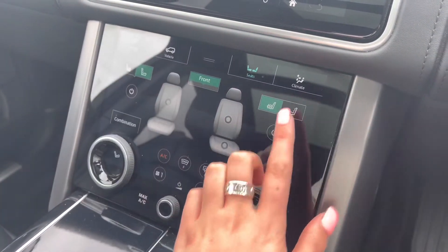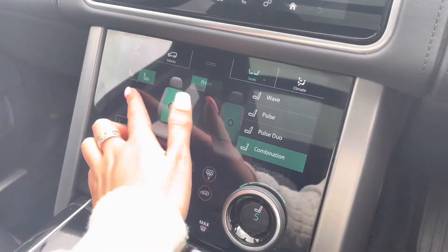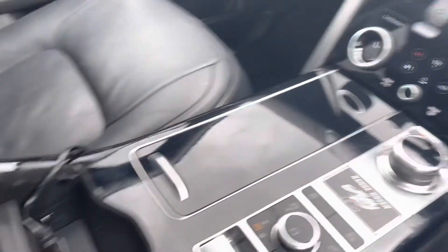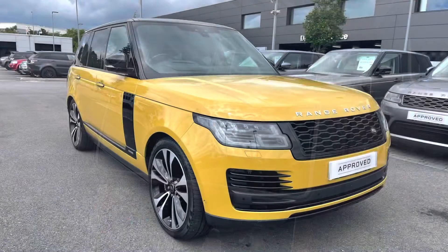Going back to the front seats, these are also massage seats with various different settings to choose from, so that every journey is relaxing. Finally, in the armrest you have a cooler compartment, which is perfect for long journeys.